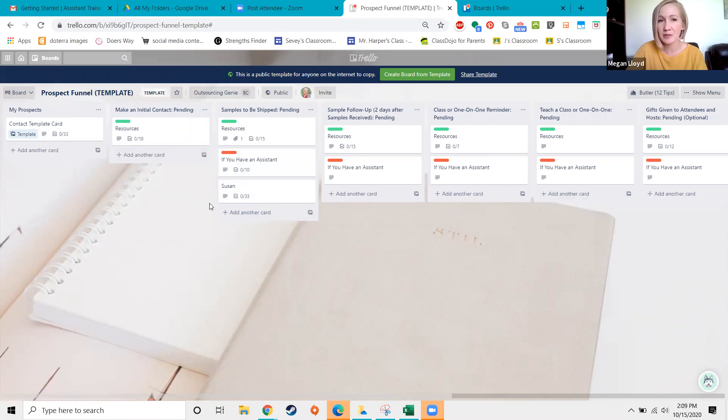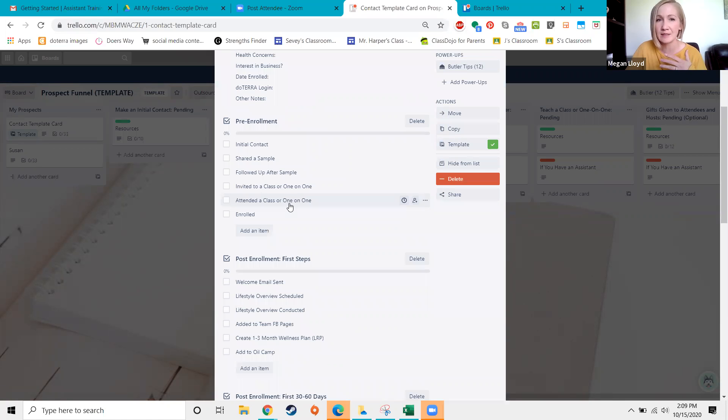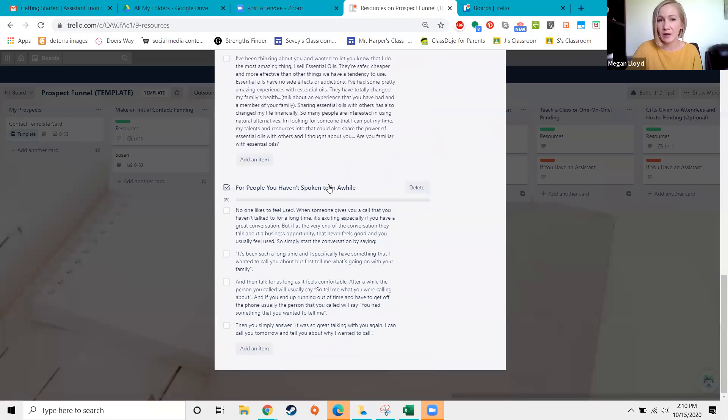When they create their names list, they just come here and create little cards for each person — all 100 people they can think of. Then they start moving people along when they've made the initial contact. Every part of the funnel has resources to make that part happen. So if someone is in a step, it means they are waiting for that step to occur. Once initial contact happens, the next step is shipping samples, and so on.